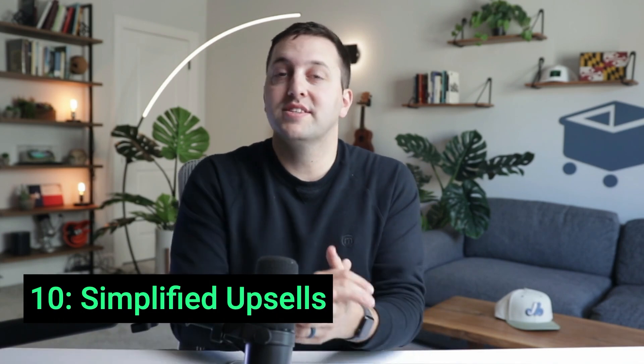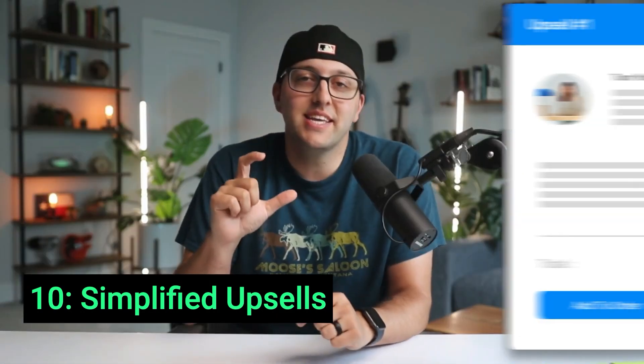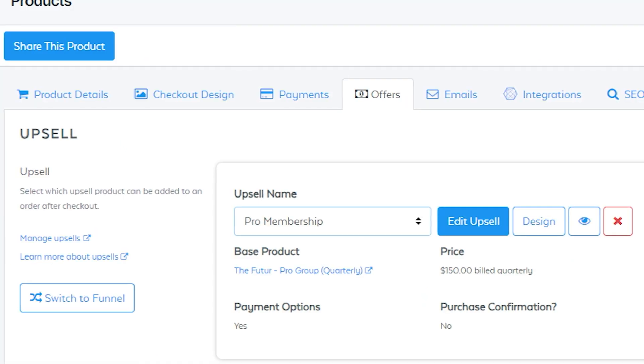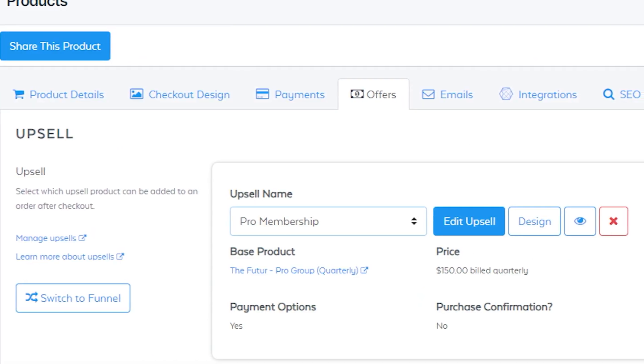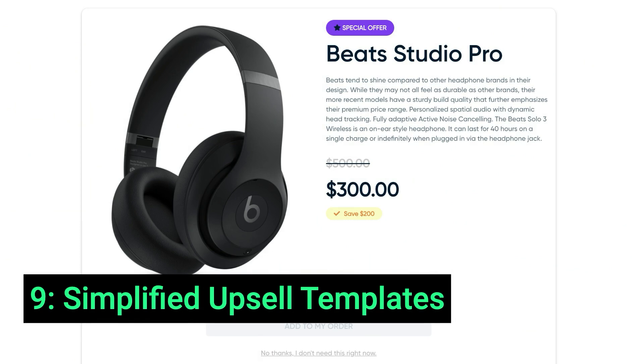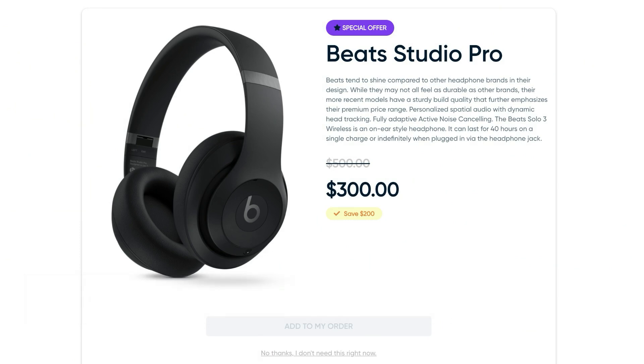Rolling into the top 10 with number 10: new simplified upsells. Upsells boost average order value by 68% according to the SamCart database. Now launching your first upsell is as easy as picking a product — you do not need to design a page or write a sales pitch; SamCart takes care of that for you. Number 9: We now have a new simplified upsell template that will showcase your product beautifully and generate a high-converting upsell page without you needing to design, write, or code a thing.